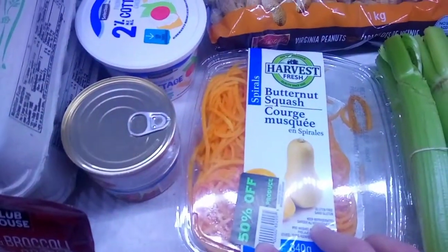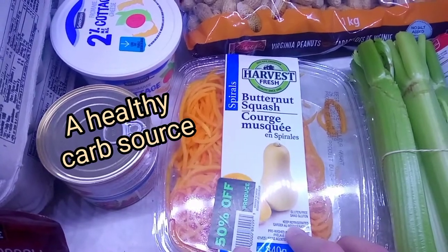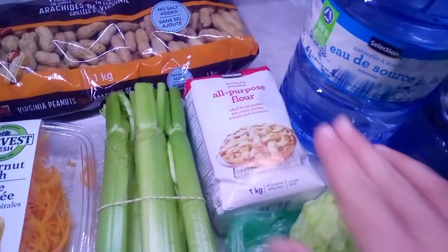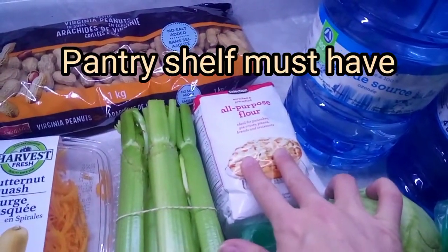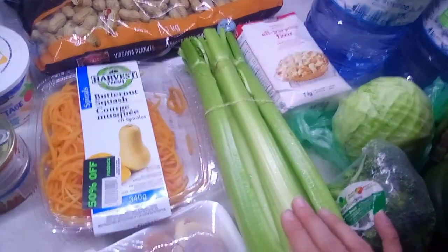I got the butternut squash 50% off — regular $4.98, I got it for $1.49. All-purpose flour was $1.99 so I got a little bag because I was running out of flour.